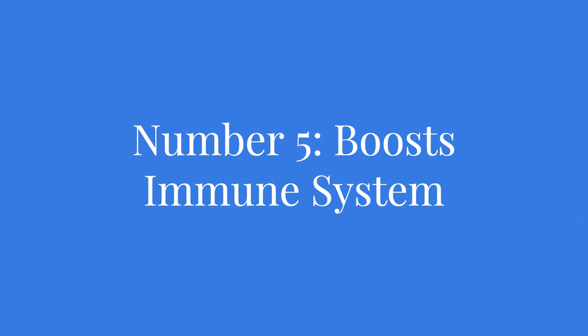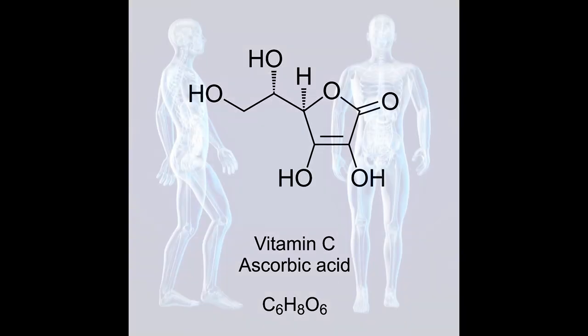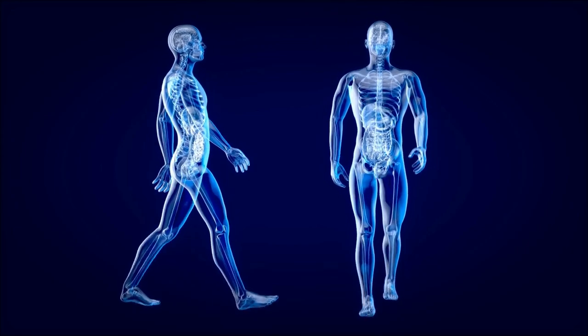Number five: enhances immune function. Last but certainly not least, okra can supercharge your immune system. Okra is packed with antioxidants, vitamin C, and other immune-boosting nutrients that help strengthen your body's natural defense mechanisms. Vitamin C plays a crucial role in supporting immune function and protecting against infections. By incorporating okra into your diet, you can enhance your immune function and better protect yourself against common illnesses. Give your immune system the boost it needs with the power of okra.